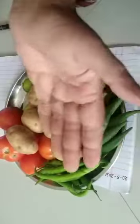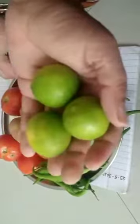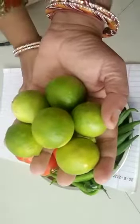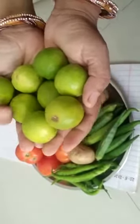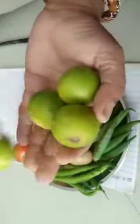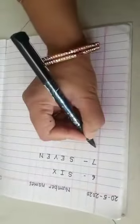I am counting the lemons: one, two, three, four, five, six, seven, eight. So how many lemons am I having? I am having eight lemons. Once again: one, two, three, four, five, six, seven, eight. I am having eight lemons.